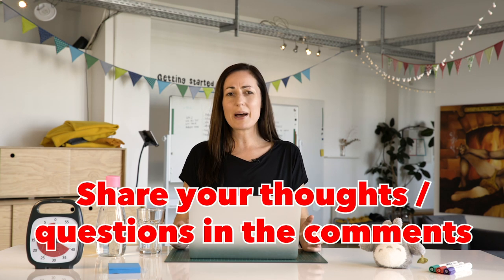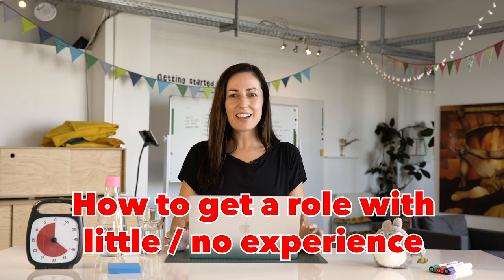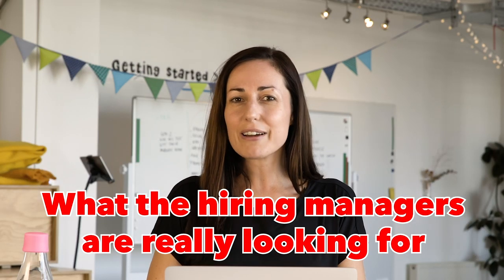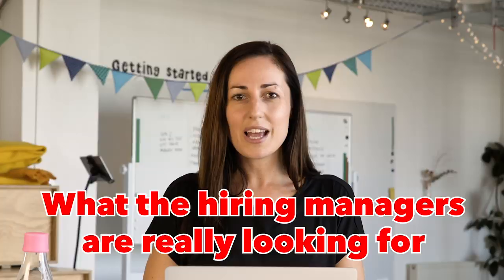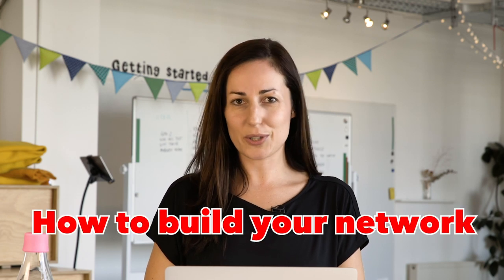As you're watching this video, if any thoughts or questions come up about UX design or getting your first job, just pop them below in the comments. We're going to talk about how to build your network, how to get that first job when you don't have any practical experience yet, what hiring managers are really looking for, and I'm going to give you three secret tips that you won't see anywhere else. Let's dive into the first topic: how to build your network.